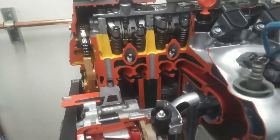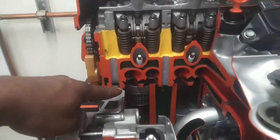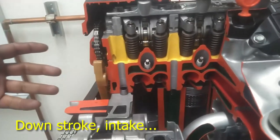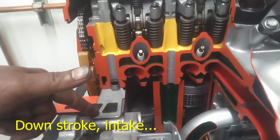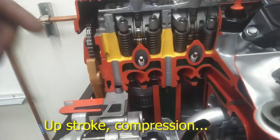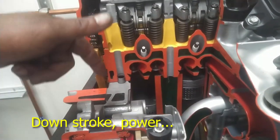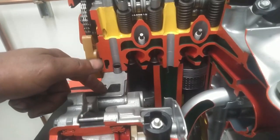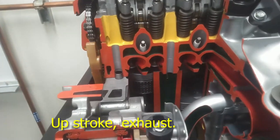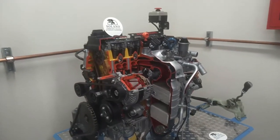I see the valves opening up there. So what's going on: the piston goes down, the exhaust valve is closed, and the intake side sucks in air. Then that valve closes, the piston comes up, compression happens, it lights off a spark, then goes back down with the force of the explosion. Now the exhaust valve opens, and the piston comes back up to push the exhaust air out.